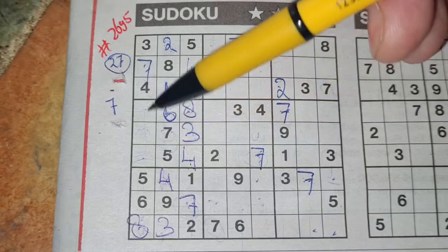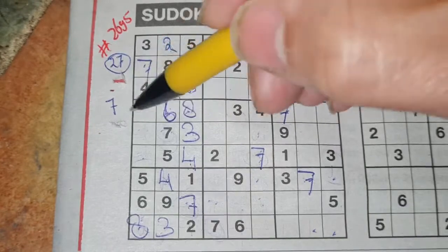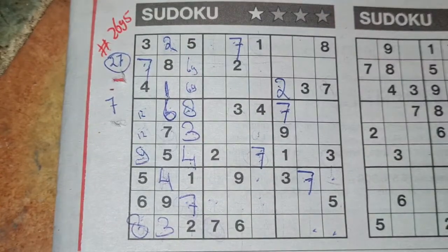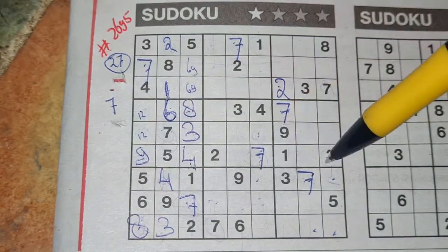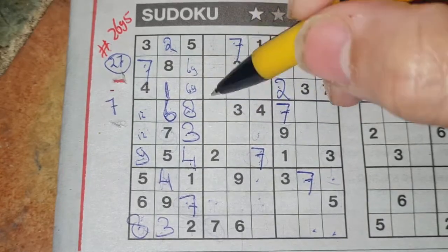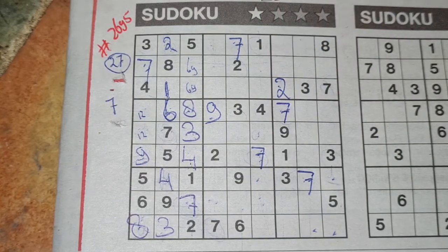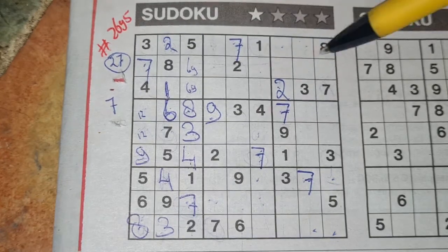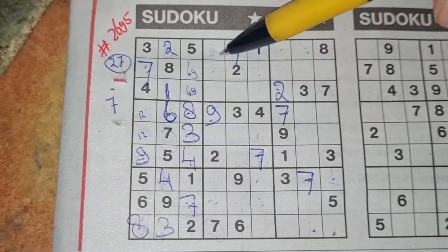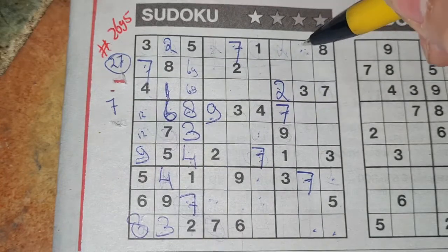We see here the 1 and the 2, so no 1 and 2 in this box. The 1 and the 2 goes in those 2 boxes as a pair. So 1 box left in this big square for the number 9. We have a 9 in this row, 9 in the second row. So in the first row the only place for the 9 should be there. Three missing numbers in the first row — one of the missing numbers here is the 9. We see here 9, no 9 there. There 9, no 9 here. The only place for the 9 should be there.